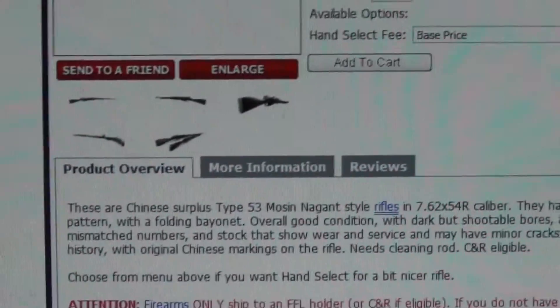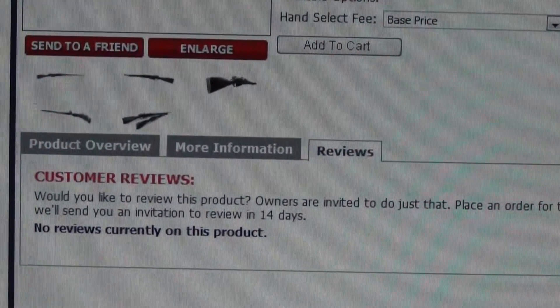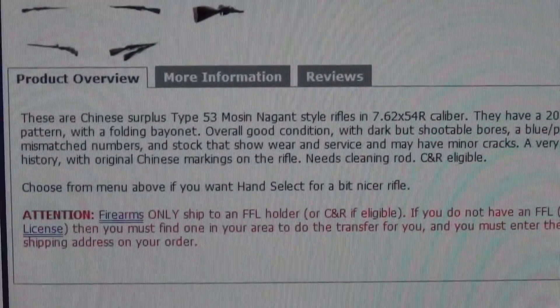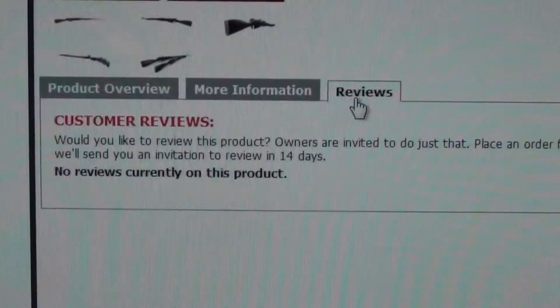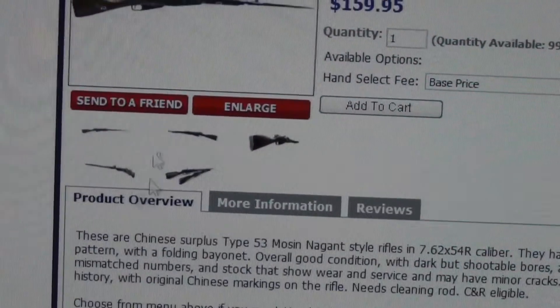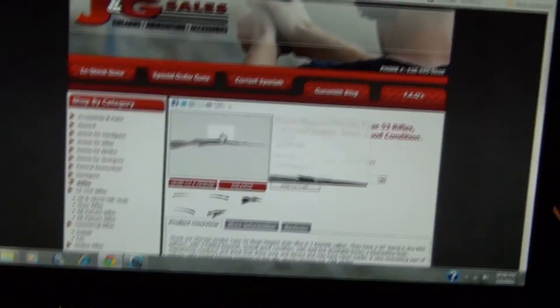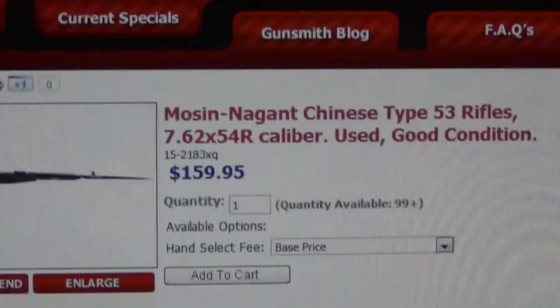Let me check if they have any reviews here. Now if I get the cash in time I am going to be buying one of these, but I've got a couple other guns I'm about to buy — an M1 on Gun Broker. All in all, I really like these M44 carbines, especially the Chinese ones.